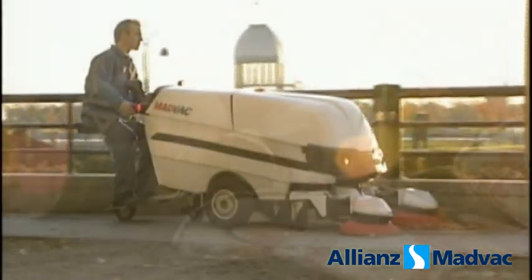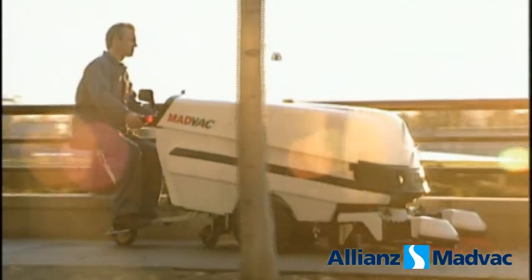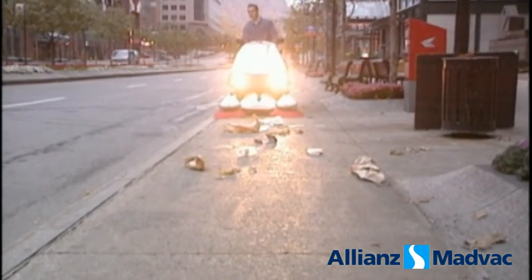Litter, nobody likes it. And yet, wherever you have people, you've got litter. In this town, though, litter doesn't stay around long. Why not? Because it's sucked up by this great new MadVac PS300.